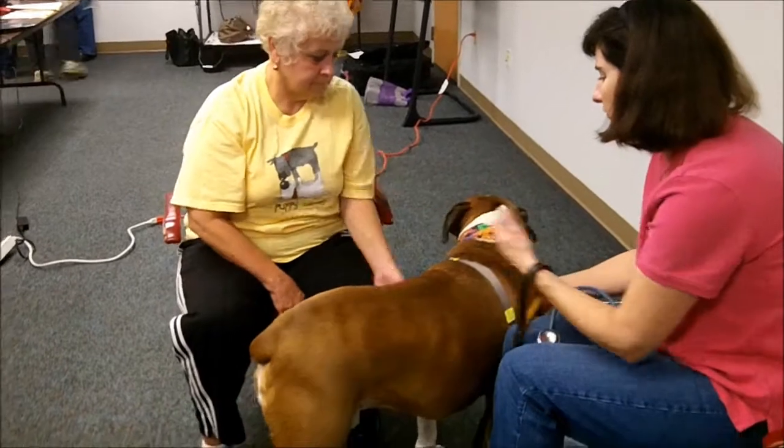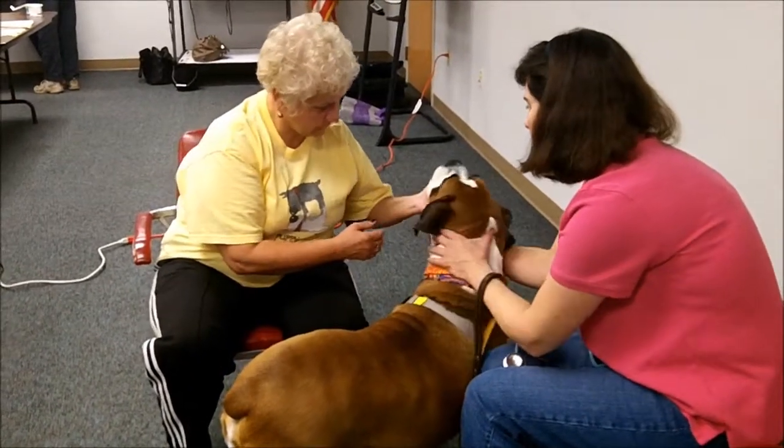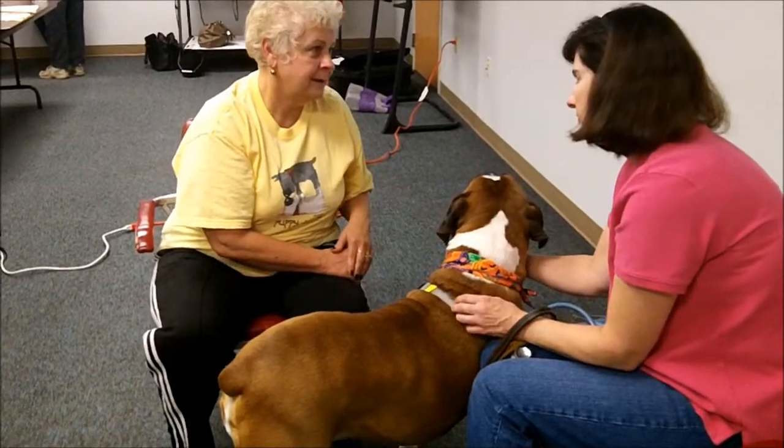So you've learned how to feel the pulse, how to feel the heart rate, how to hear the heart rate, and capillary refill time, and you felt the slimy gums and saw the color. That's it.